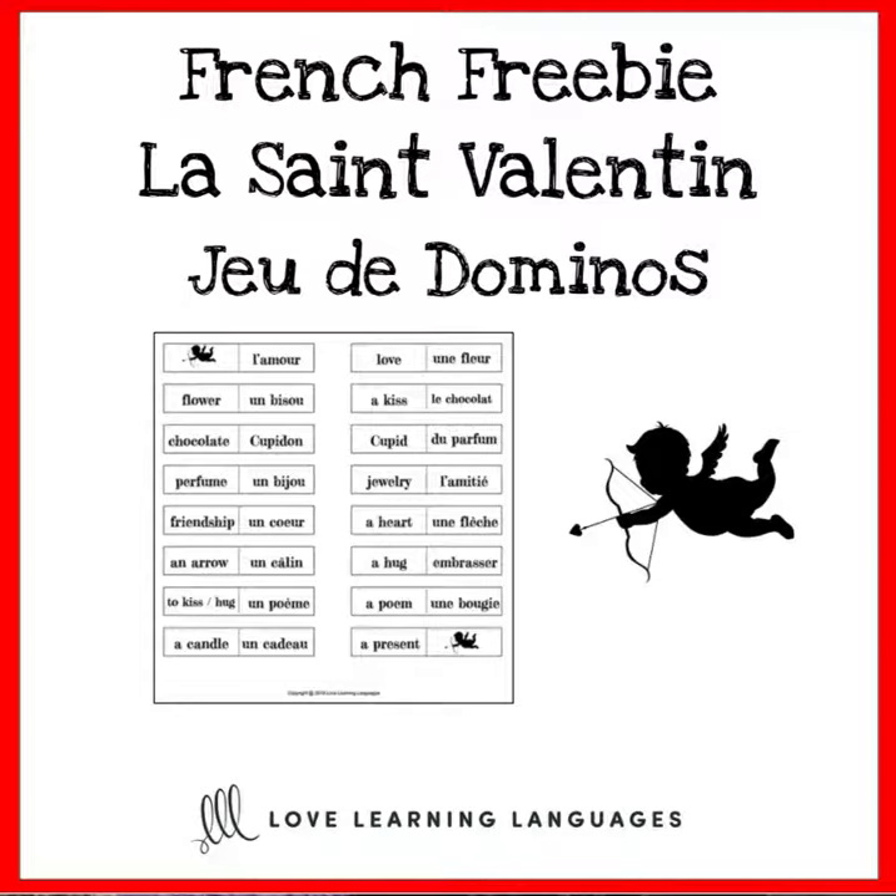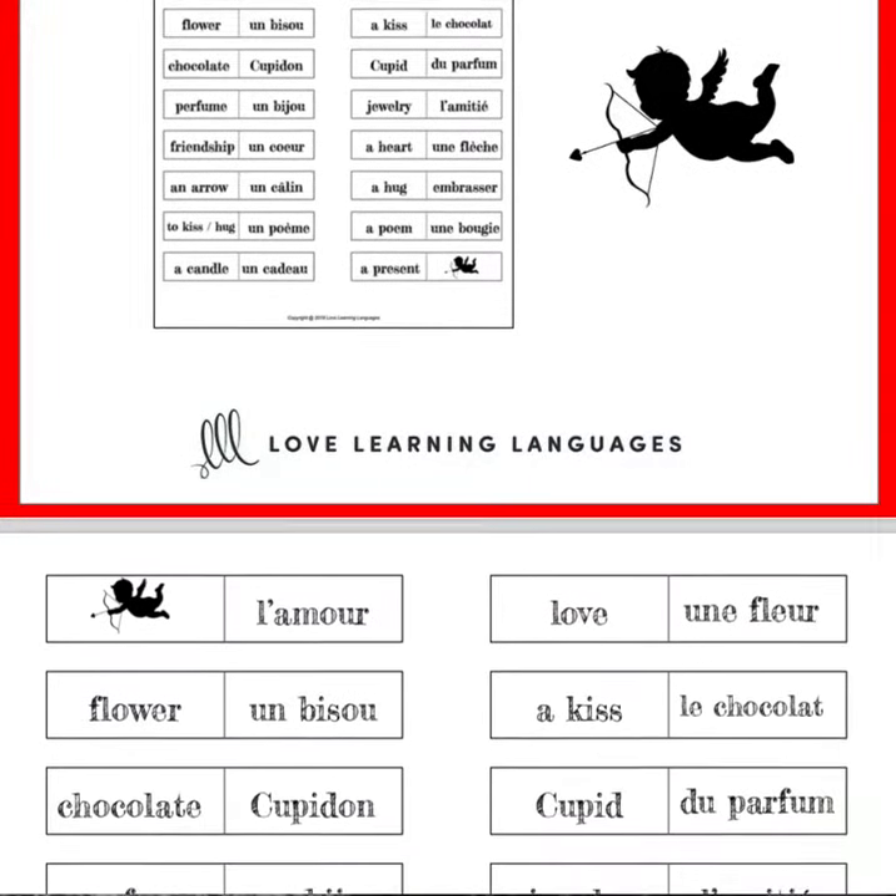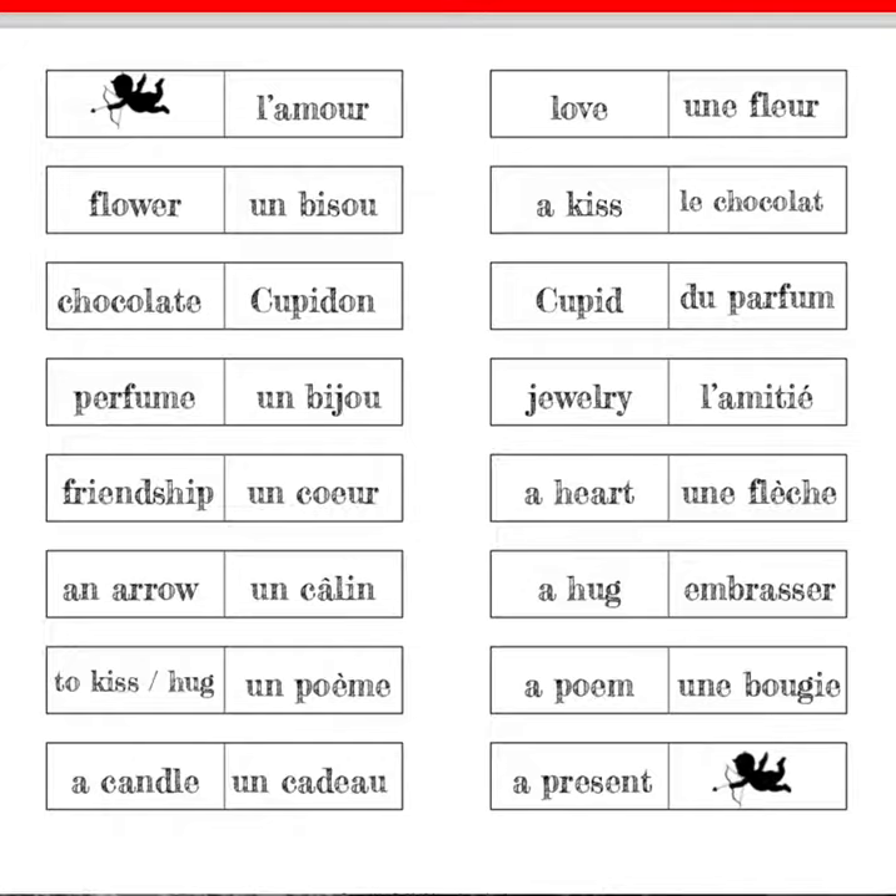So how do you play this game of dominoes? Let me show you what it looks like. All you have to do is match the French word on the end of one card to the English translation on the end of another card.